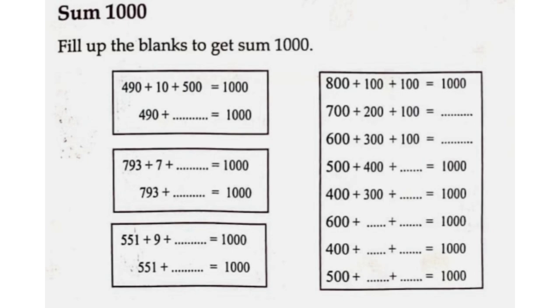Fill in the blanks to get a sum of one thousand. Four hundred and ninety plus ten plus five hundred is equal to one thousand. Four hundred and ninety-six plus five hundred and ten is equal to one thousand.